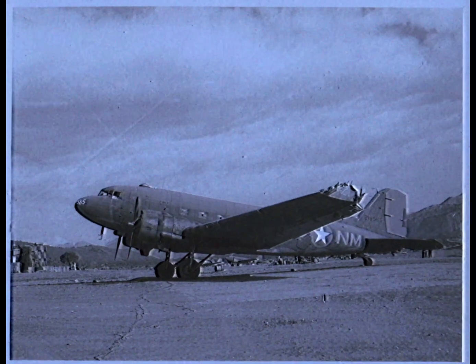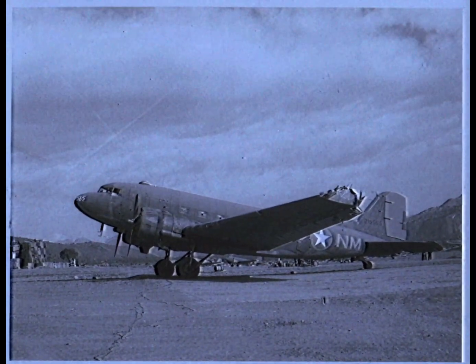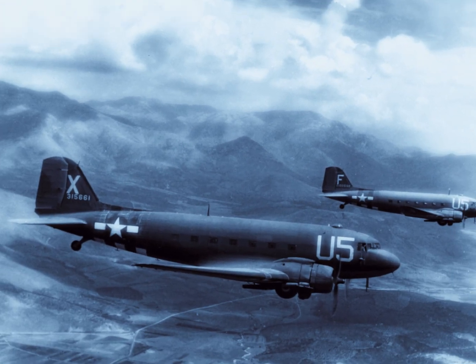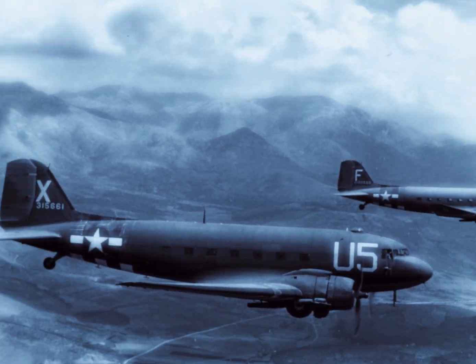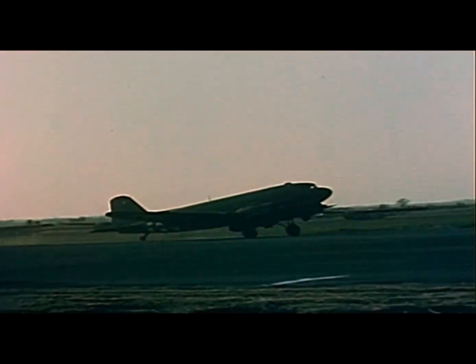The C-47 was actually a military adaptation of the Douglas DC-3, a civilian airliner that made flying glamorous in the 1930s. Imagine flying back then — no crying babies, no security lines, and definitely no middle seats. The military saw the DC-3 and thought, 'Hey, we could make this tougher, stronger, and very much more camouflaged.' And thus the C-47 was born, ready to transport troops, cargo, and maybe the occasional top secret message. The C-47 was like the Swiss Army knife of the skies — versatile, dependable, and always ready to surprise you.